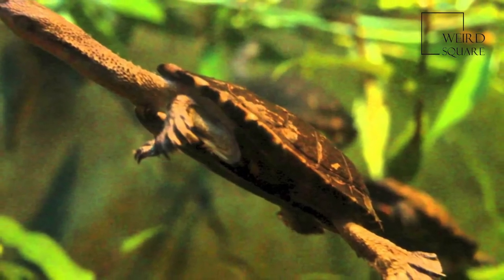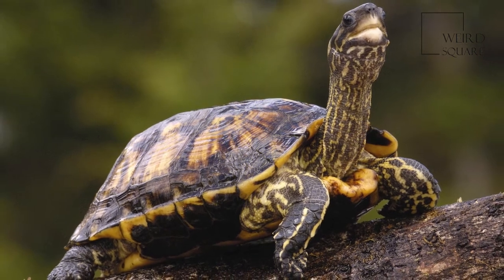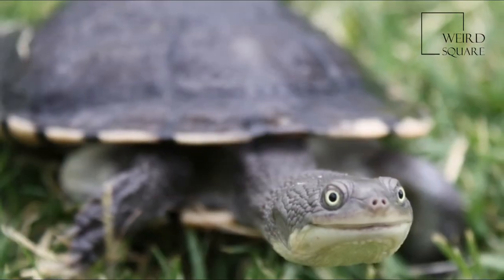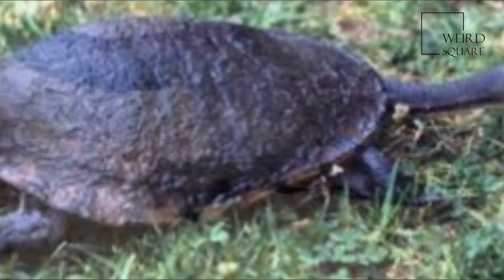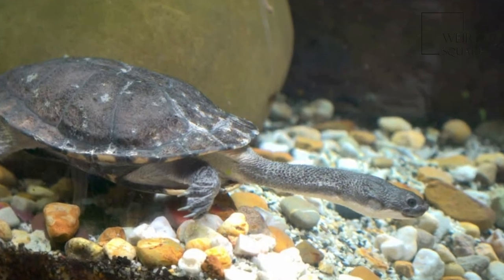Females tend to grow to larger sizes and have deeper bodies. The maximum size recorded for females and males varies throughout the range — in river environments of the Murray it is 28.2 cm and 24.9 cm respectively, whereas in the Luttoak Valley it is 21.6 cm and 18.8 cm respectively. It is thought this is linked to the productivity of the local environment.